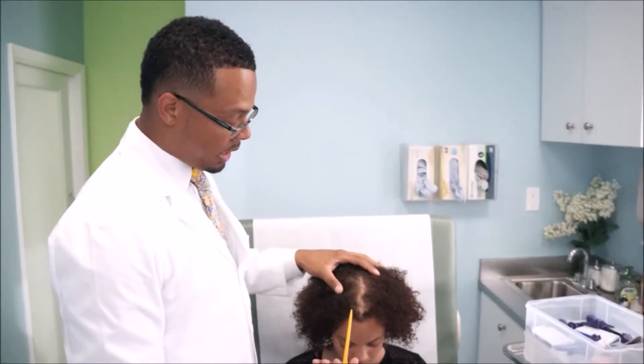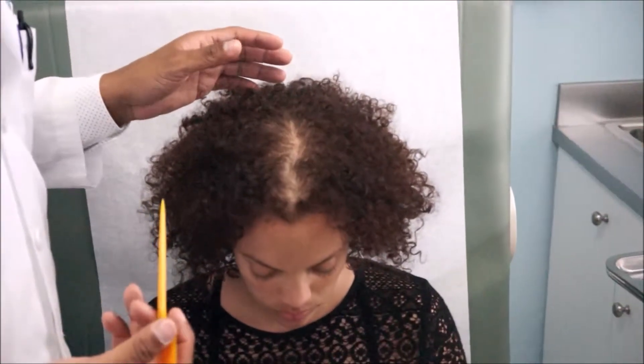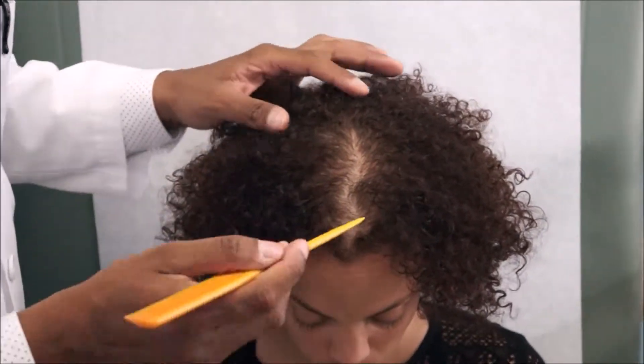As we see with this patient here, she has thinning of her crown. As women lose hair, especially when it's androgenic alopecia, which is hormone-based hair loss, they start to have a widening of the central crease, or the central part, and we can see that very evident here.